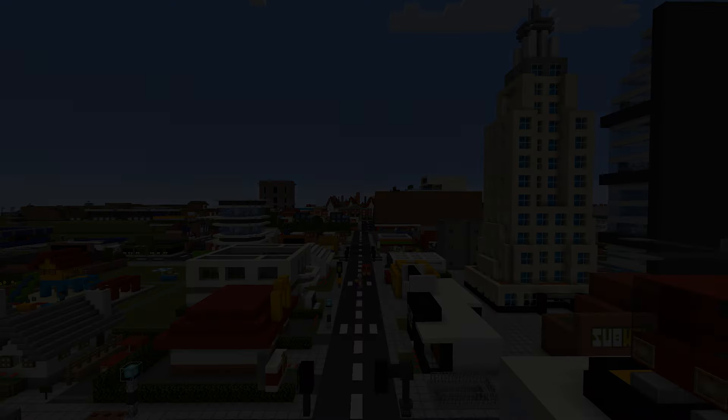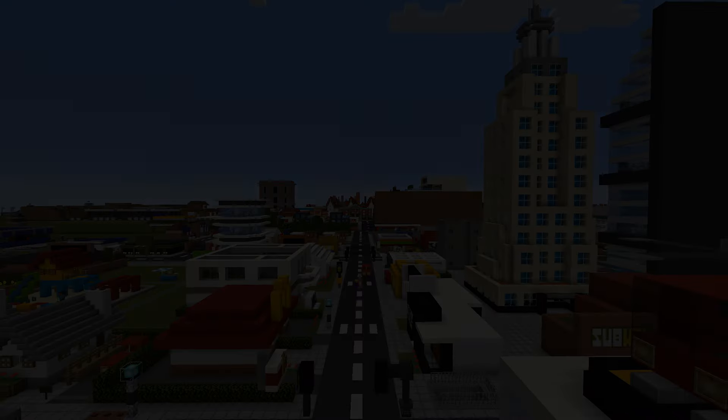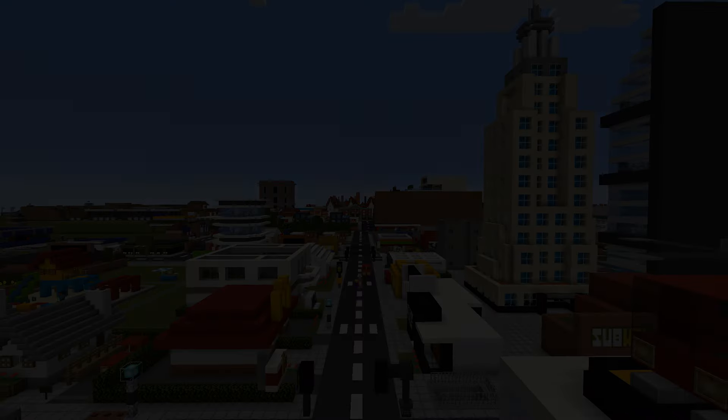Consider becoming a channel member today and you will gain access to a cool avatar next to your name, some unique emojis, and access to my mini city design world containing every single build that has been added to mini city to date — well over a hundred builds, all chronologically ordered. Java Edition only.